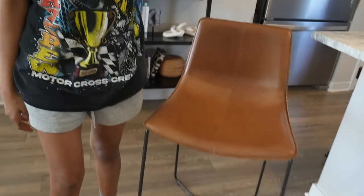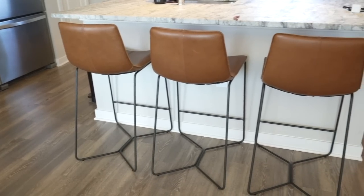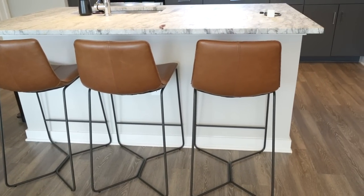I forgot to show you guys my bar stools. These are my bar stools — I can fit three under my bar. These are from West Elm in the color saddle, so more brown tied into the space.